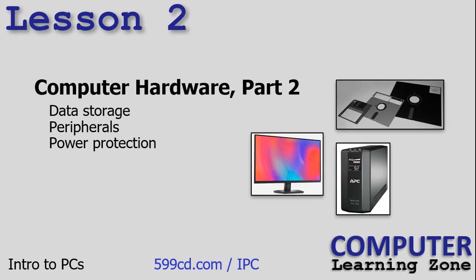In lesson two, we are continuing to learn about computer hardware. We're going to talk about data storage, peripherals, and power protection.